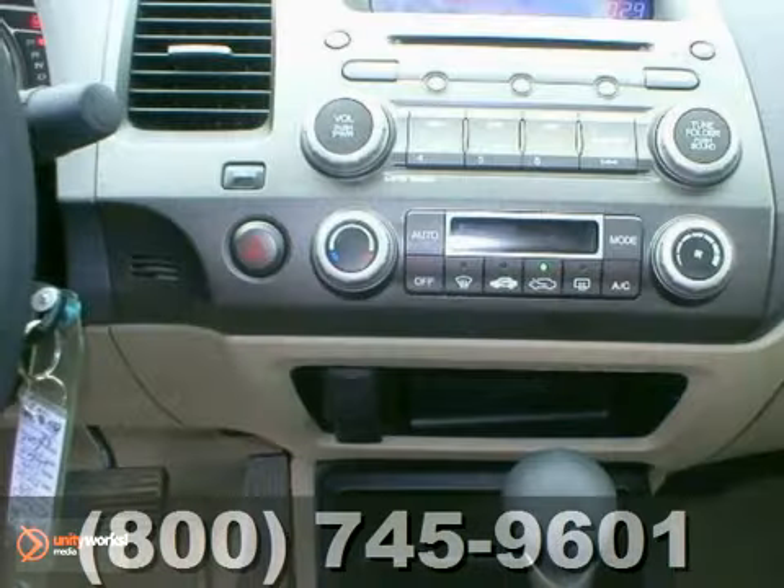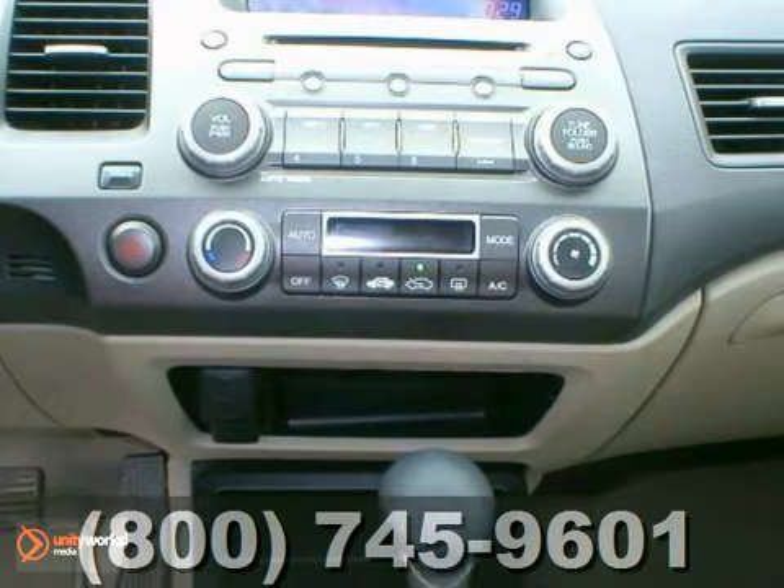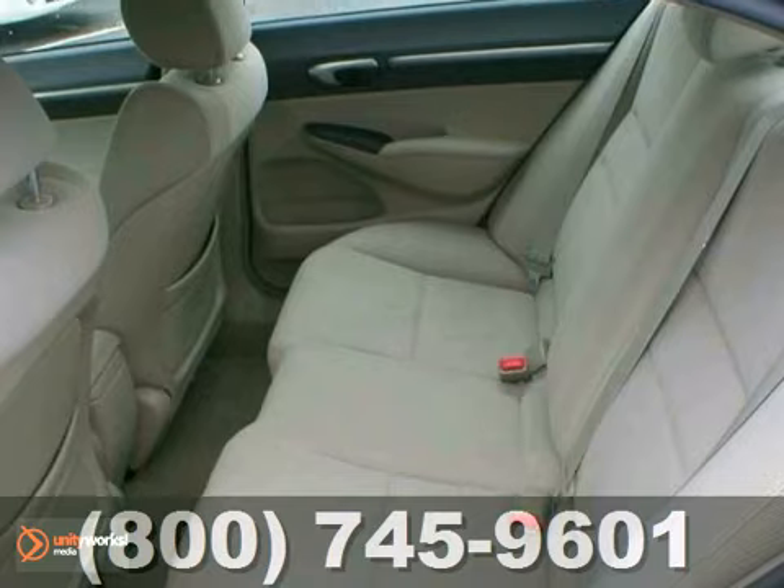Options include cloth bucket seats, air conditioning, cruise control, power windows and locks, CD player, and more.